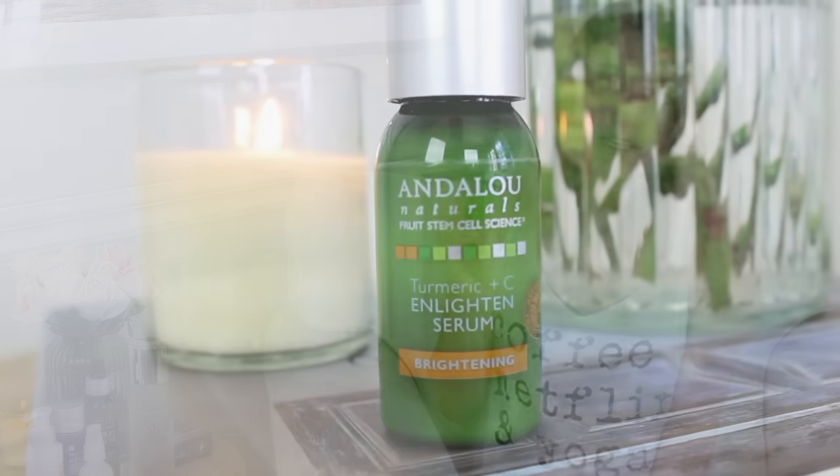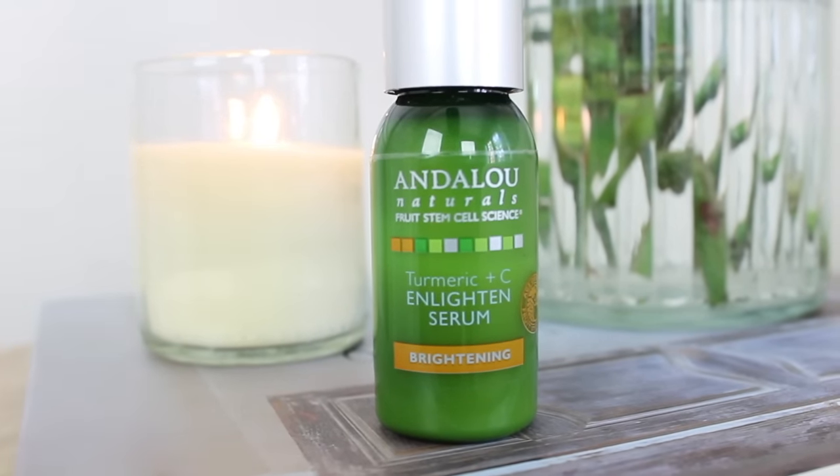The other serum is the Turmeric and C Enlighten Serum, also from Andalou Naturals' brightening line. Turmeric is an ingredient that helps lighten your complexion — it gives you brightness, radiance, and a glow. If my skin is looking dull, especially after being sick or in the sun a lot, I need something to bring that luminosity back. This is a product I've been using for a very long time and I always go back to it.